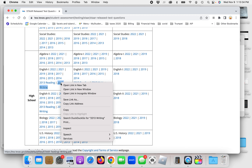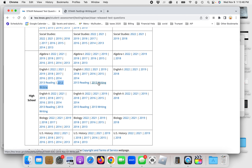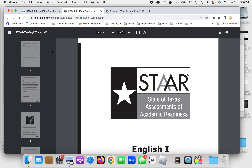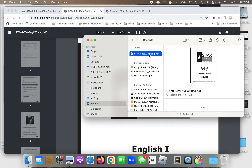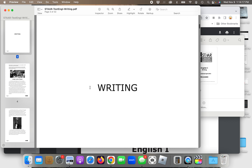I recommend that you open the test in a new tab so that you have the test itself open, and also open the Answer Key in a new tab so you have the answers in a separate tab. If you really want to have an easier time of it, download the test as a PDF and then open it. I've downloaded the test as a PDF and I'm going to be working on that.